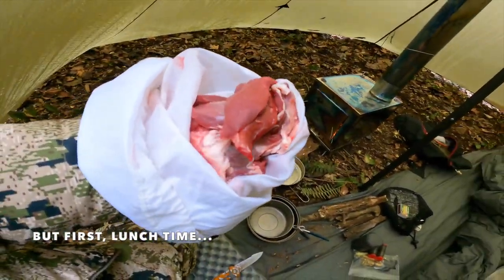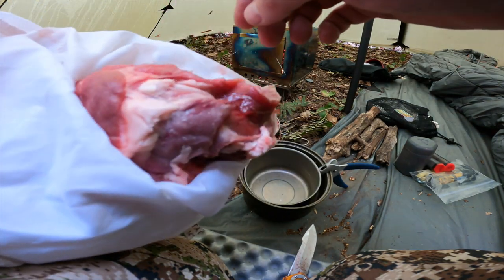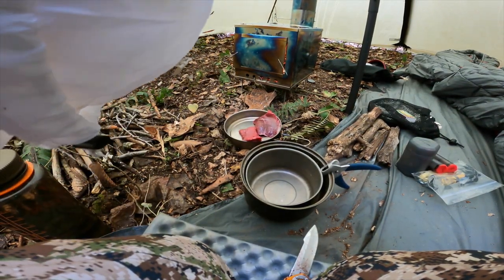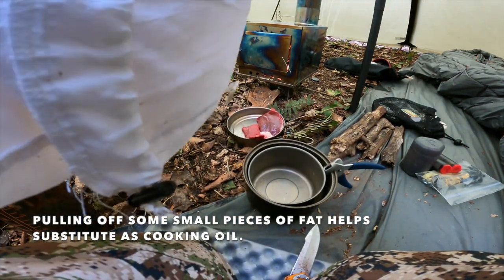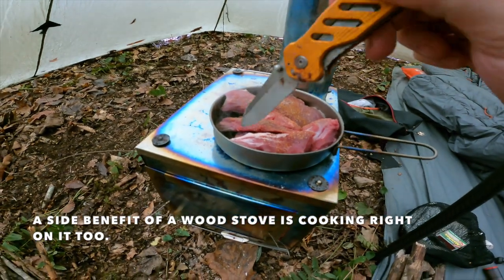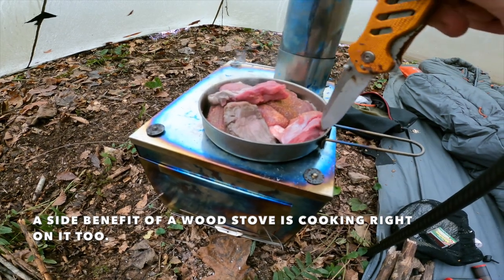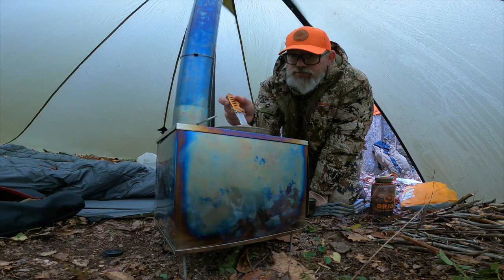I'll kind of hunt my way out of here and I'll probably be packing out at dark, so maybe something for the evening hunt. Anyway, it's been a great adventure. I'll just put some pieces in there — get a little fat in too. A nice little benefit of the wood stove is you can cook your meat right on it. Making some lunch meat.